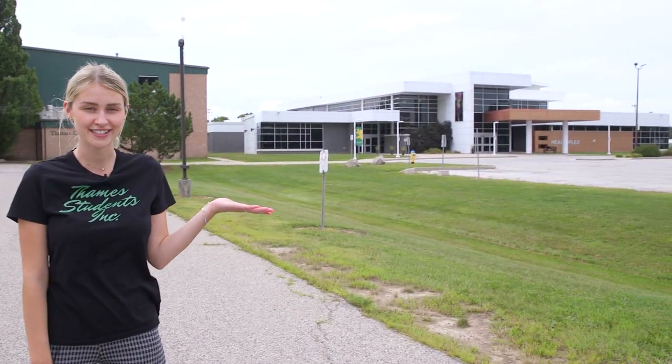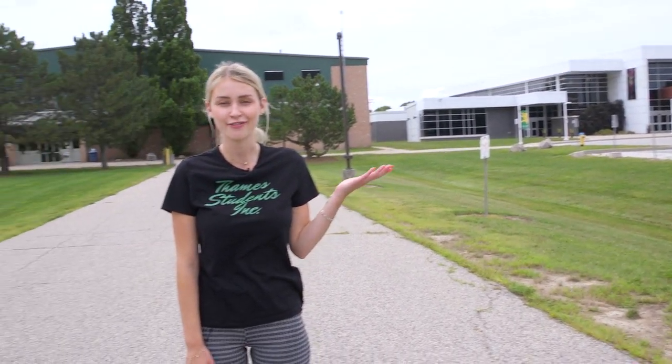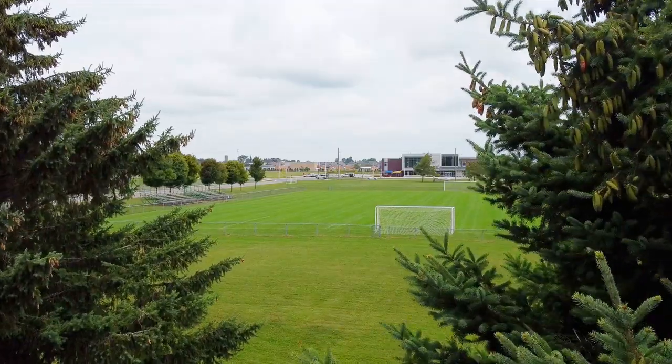This is our Healthplex where students have access to a double gym, a walking track, and a fitness center. And right beside the Healthplex is our Thames campus arena. And just across the road is our National Powerline Training Center.